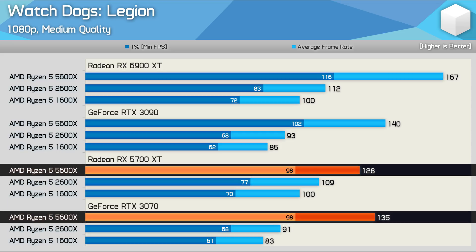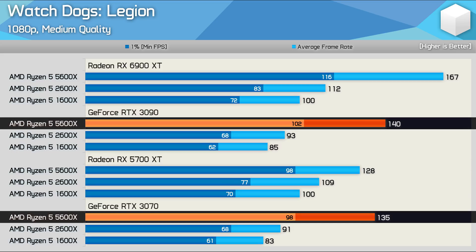The margin should no doubt be larger in favor of the RTX 3070, but we're still running into some driver overhead issues here, and this is more noticeable when upgrading to the RTX 3090.